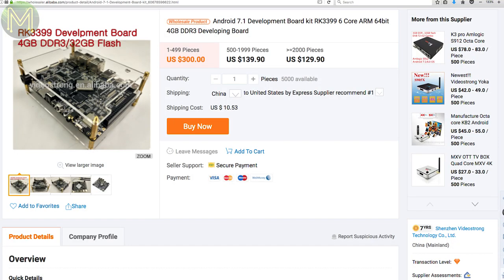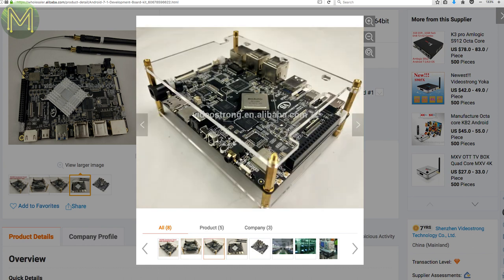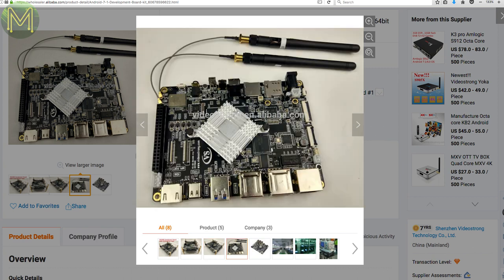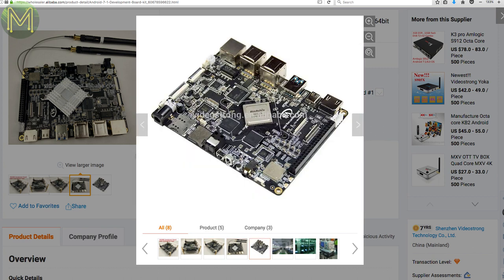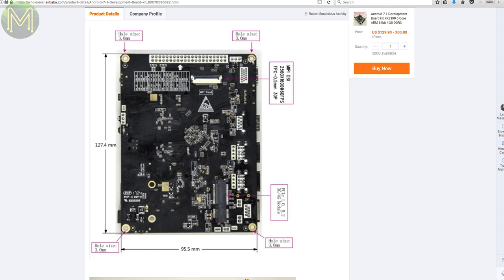Another set-top box manufacturer is dipping its toes into the SBC market, this time from VideoStrong. They have released a fairly expensive board running the RK3399 hexa-core SOC with 4GB DDR3 RAM, 16GB EMMC, Gigabit Ethernet, Wi-Fi, Bluetooth, HDMI, MIPI, DP-OUT, Mini PCIe, RK808 PMU and a bunch of GPIOs. It's an expensive board but has a bucket load of options.